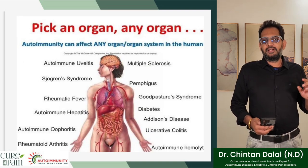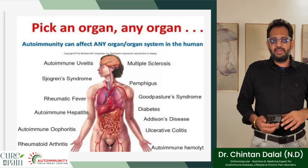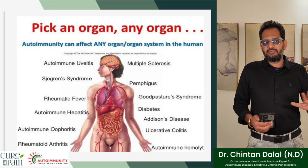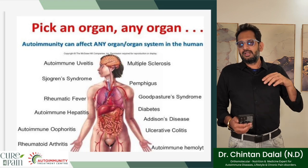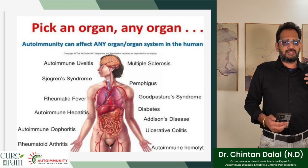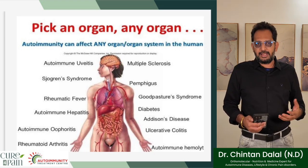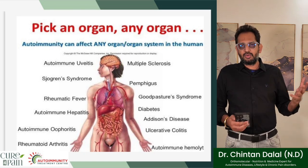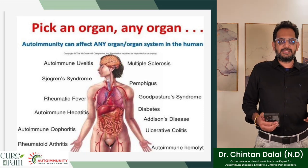Autoimmunity can affect any organ or organ system in the human body. Looking at this image, you can see all the different autoimmune diseases correlated to their organ systems: multiple sclerosis, autoimmune uveitis, Sjogren's syndrome, rheumatic fever, autoimmune hepatitis, rheumatoid arthritis, ulcerative colitis, and more. So autoimmunity can affect any organ system of the body.